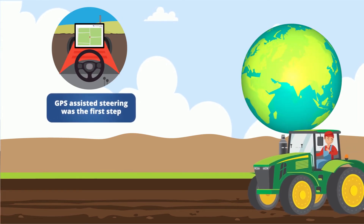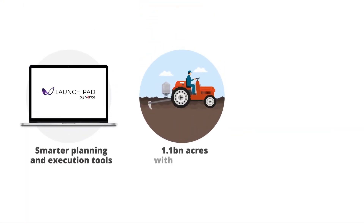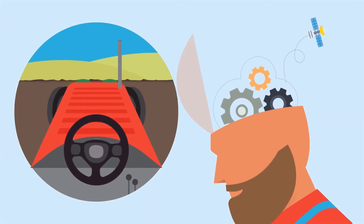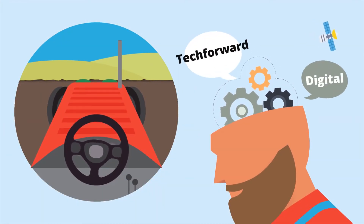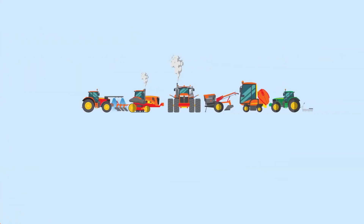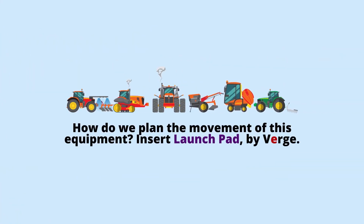Verge is focused on utilizing existing hardware with an added layer of smarter planning and execution tools for these 1.1 billion acres, and encouraging the additional 2.6 billion acres worldwide — without the hardware — to start thinking with a digital, tech-forward, autonomous mindset. We aren't far away from the equipment driving itself. The question will become: how do we plan the movement of this equipment? Insert Launchpad by Verge.